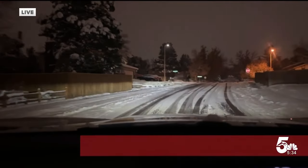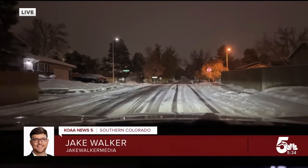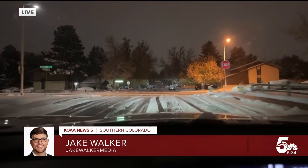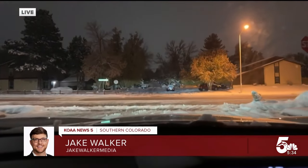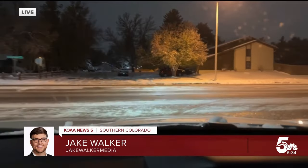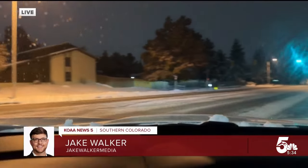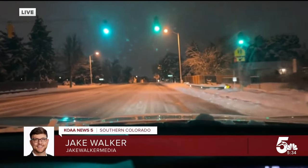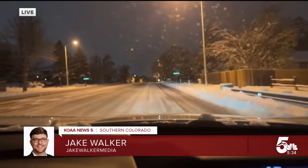Good morning, Brie. It really depends on the area that you're in. You can see that sometimes the roads are more clear and sometimes they're just full of snow, especially the side streets, where you're going to see most of the snow packed on the roads. We're taking a right-hand turn here onto South Carefree, headed towards Academy here in Colorado Springs in the central area.